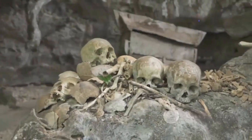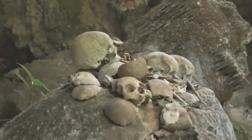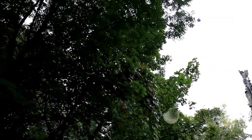Visitors today wander through this unique site, often in quiet contemplation, surrounded by the skeletal remains of over 40,000 souls crafted into chandeliers, altars, and garlands. The Sedlec Ossuary offers a profound reflection on life and death.